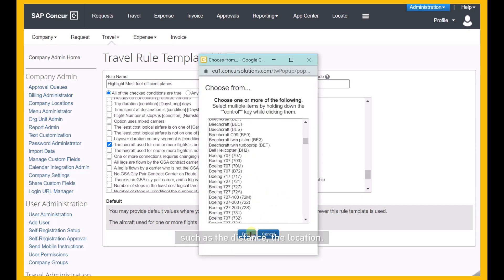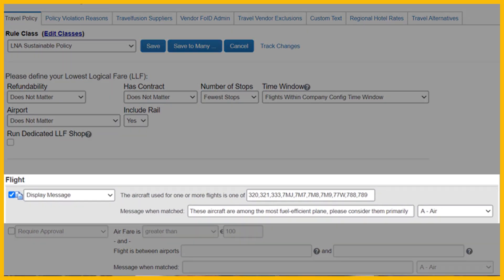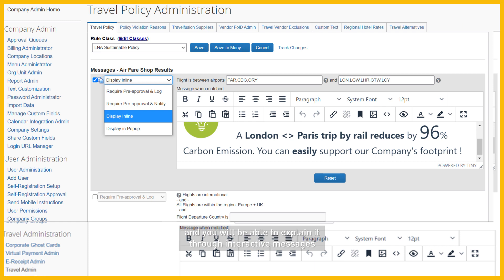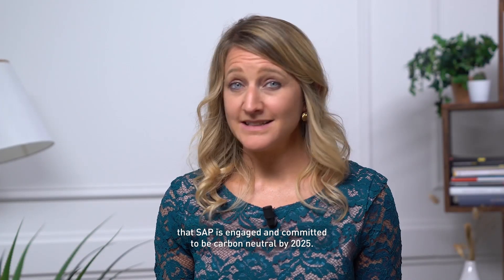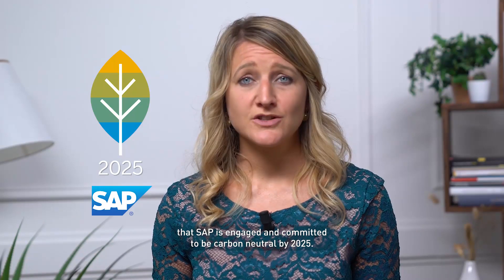They will appear as the most compliant choice in the employee interface. There are many parameters available to administrate your policy, such as the distance, the location — it could even be the aircraft type. The sky is almost the limit. And you will be able to explain it through interactive messages to guide employees in a seamless manner. As a trusted partner, let me remind you that SAP is engaged and committed to be carbon neutral by 2025.